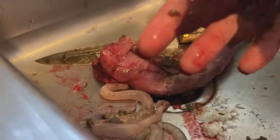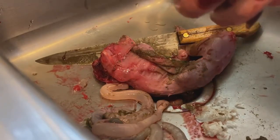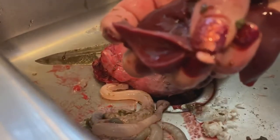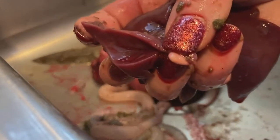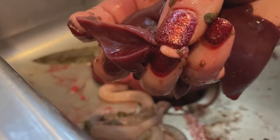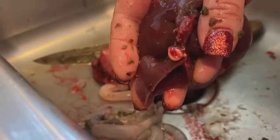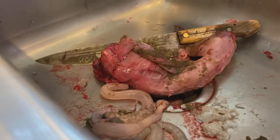They look healthy to me. I don't see any spots on them. I do see this little spot — not sure if you can see it — that little one at the very top there. But other than that, the lungs look totally fine.